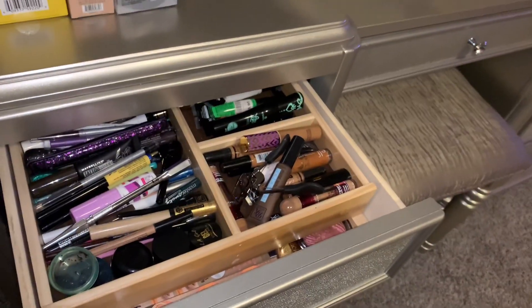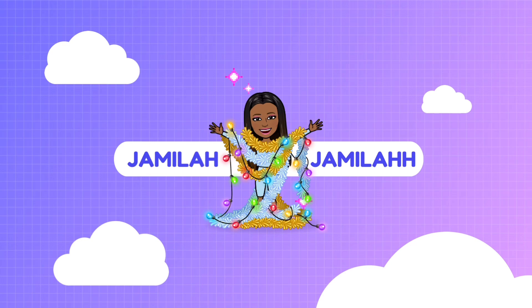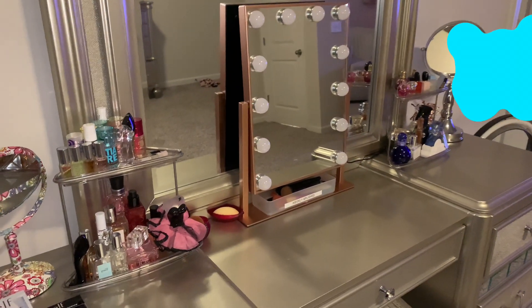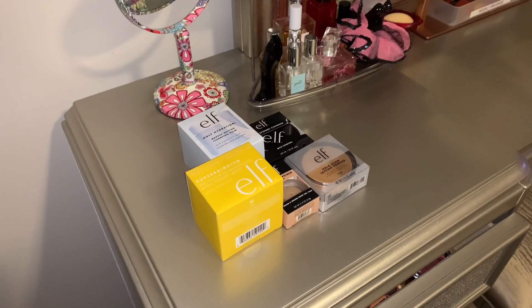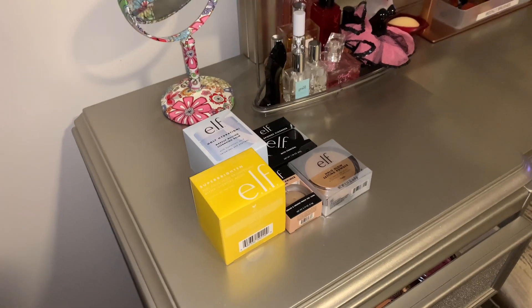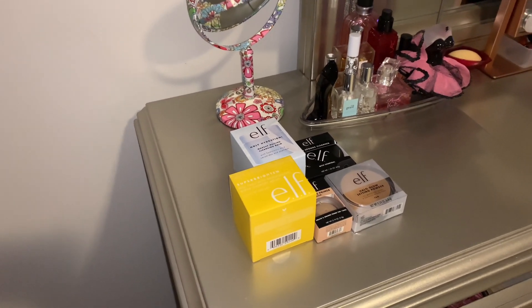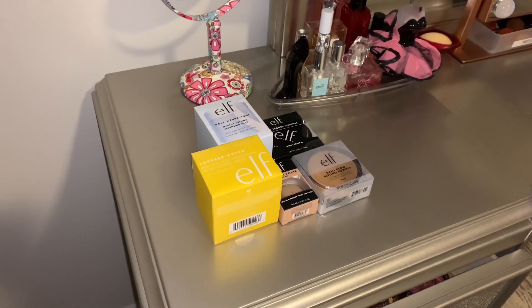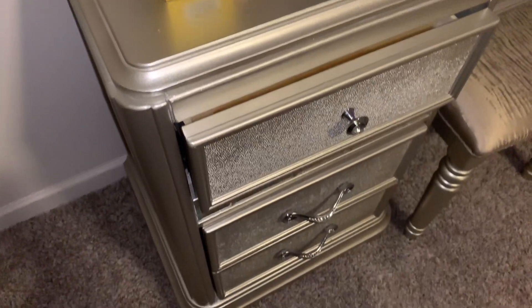I want to show you my makeup collection. I have two mirrors that I use in my makeup videos, and this is where I keep my products that I recently bought to present in a 'What's New Wednesday.' I keep them here so I can make sure I record them in the next video. We're going to start on this side.